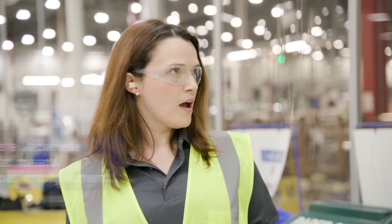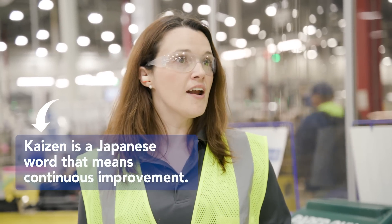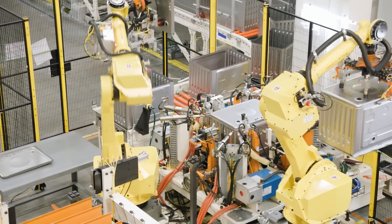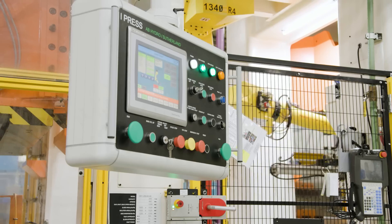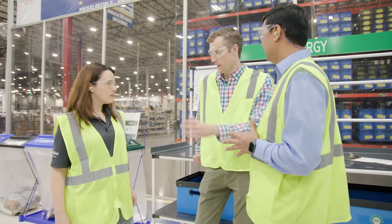Once a year, we do a Kaizen Power Pitch competition where some of our best projects are brought forward and we compete against other plants within the Whirlpool network. We look at savings, adherence to the process, and any interesting technologies that are deployed. So it's not just friendly competition, but collaboration and knowledge sharing, too.